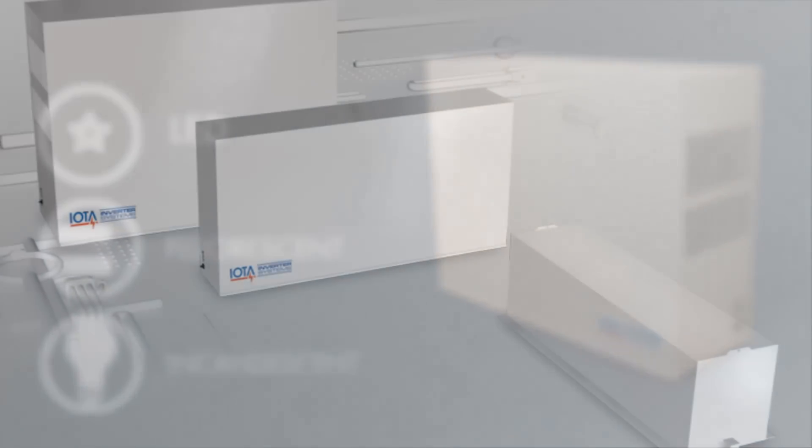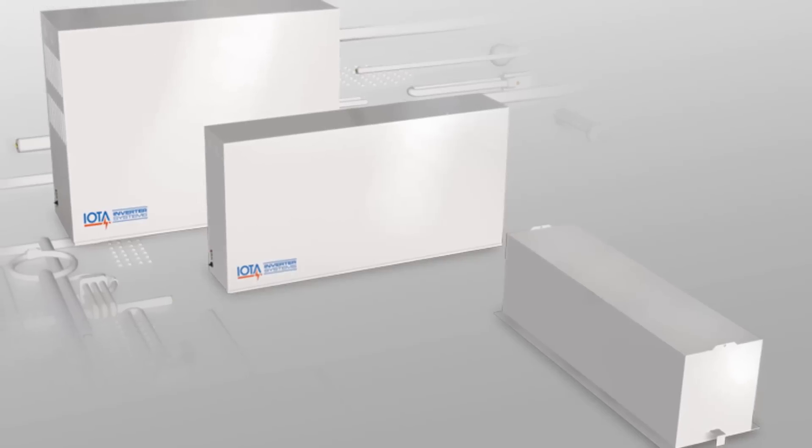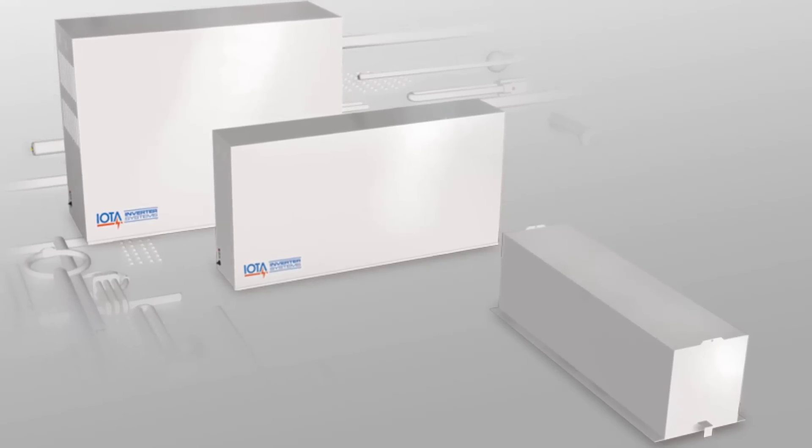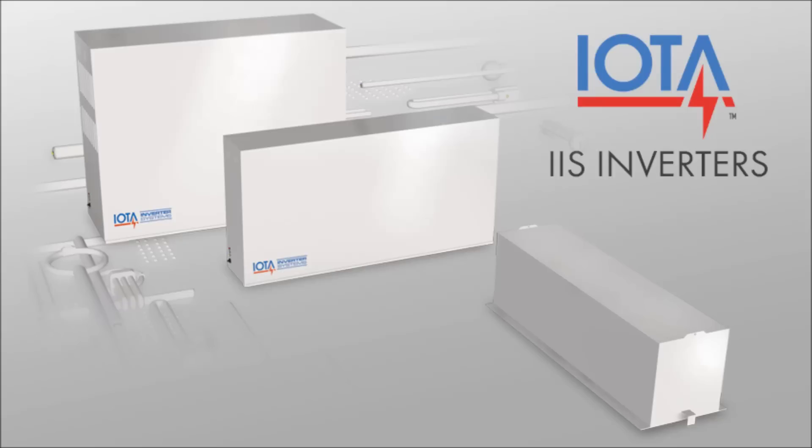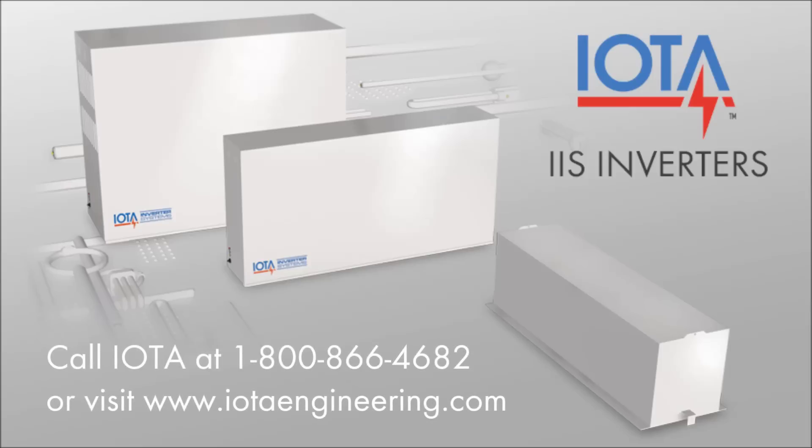With their many advantages and wide model selection, IOTA's IIS inverter systems are ideal solutions for numerous emergency lighting applications. We hope you found this brief introduction to IOTA's inverter product line helpful. For further information, we invite you to contact the IOTA customer service team at 1-800-866-4682 or visit us online at iotaengineering.com.